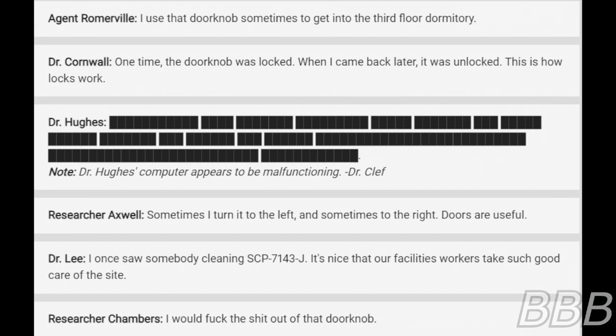I would freak the crap out of the doorknob. Doorknob. I use it.